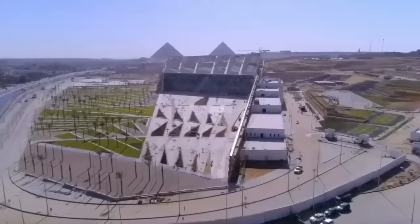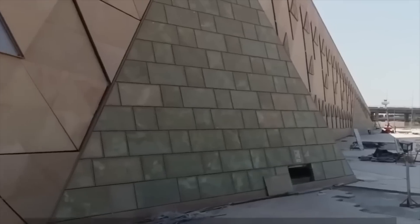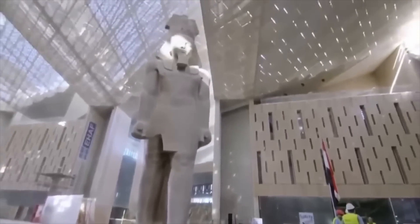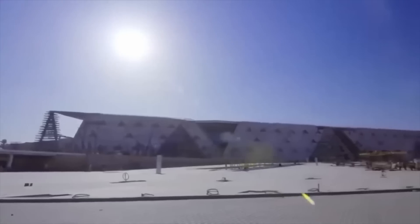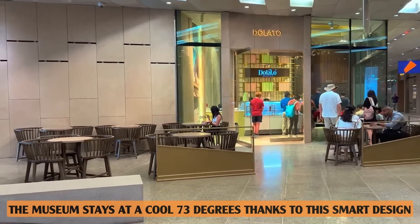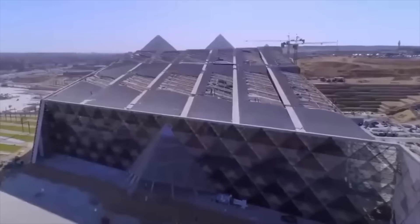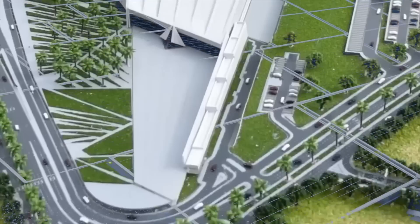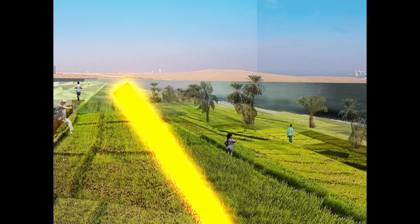While the museum's shape might remind you of the famous pyramids, it's more than just a nod to history. The triangular design is optimized for sustainability. Its angled façade is covered in high-performance glass that floods the inside with natural light, reducing the need for artificial lighting and keeping the interior temperature comfortable — even when it's a scorching 150 degrees Fahrenheit outside, the museum stays at a cool 73 degrees. The roof is covered with solar panels that harness the sun's energy, arranged in a pattern that pays tribute to the Nile River Delta.